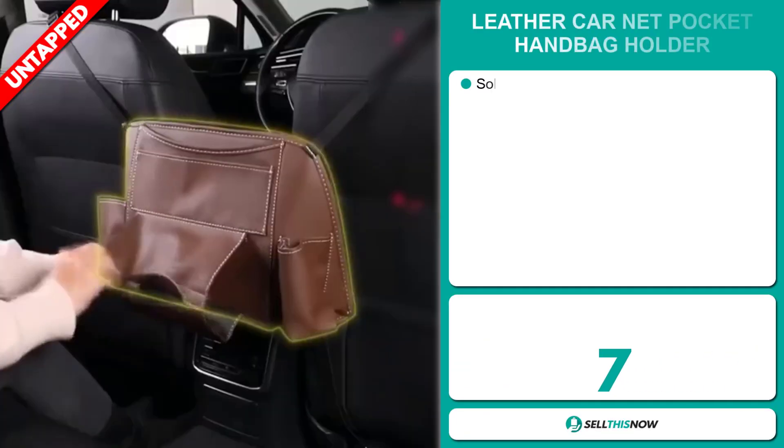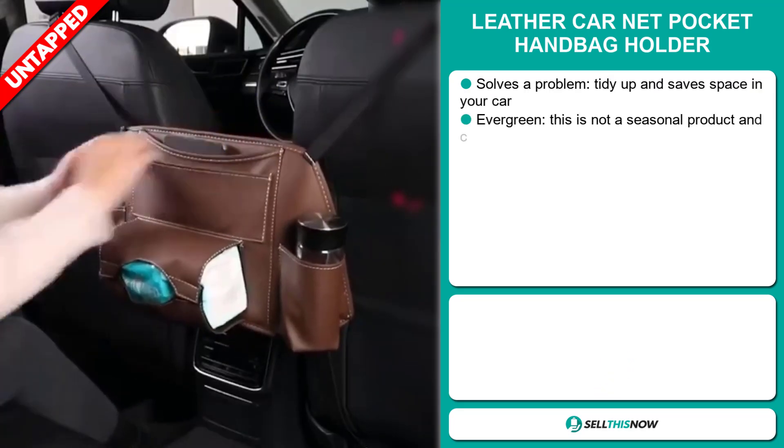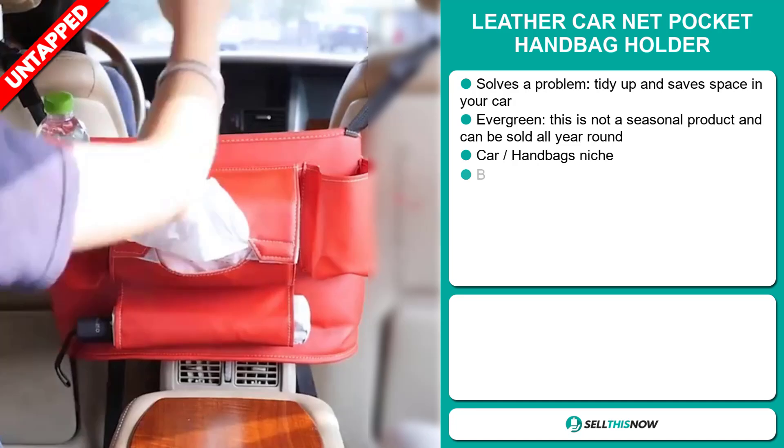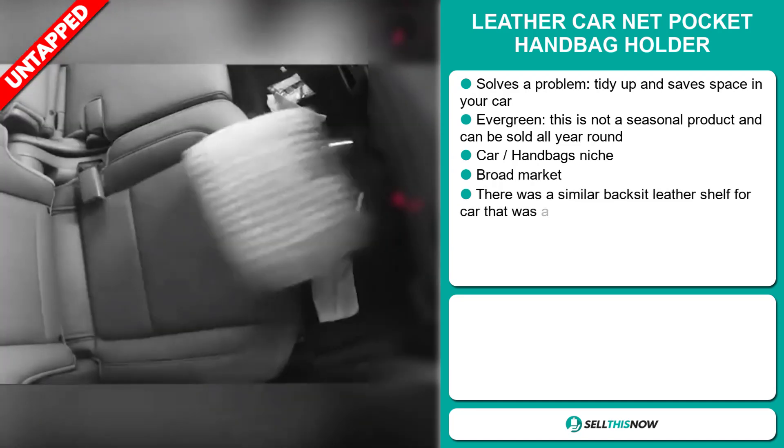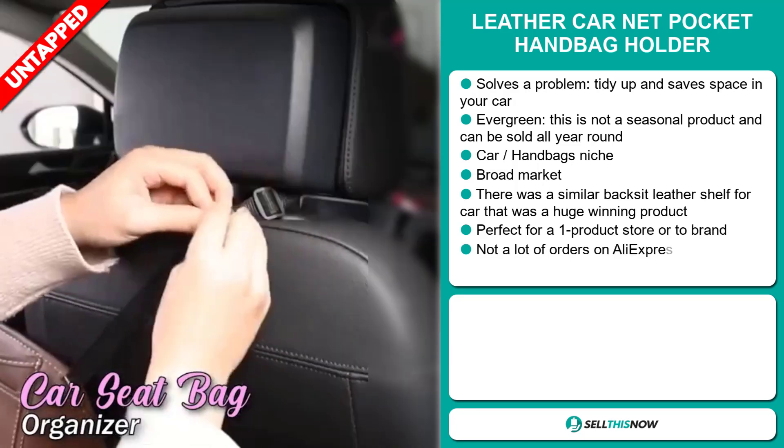Our next product is the Leather Car Net Pocket Handbag Holder. Now this is a problem solver. It tidies up and saves space in your car. It's an evergreen product, which means it's not seasonal and can be sold all year round.